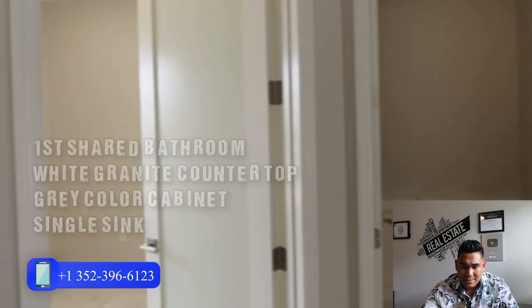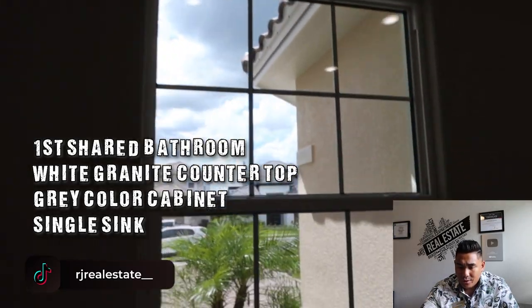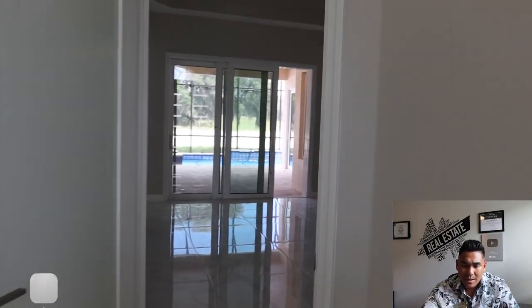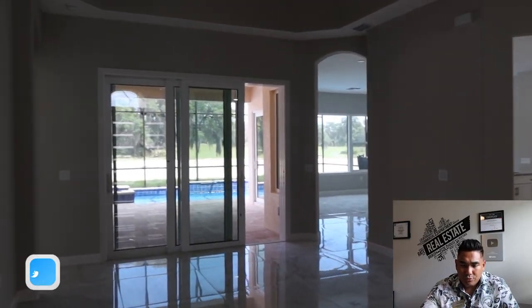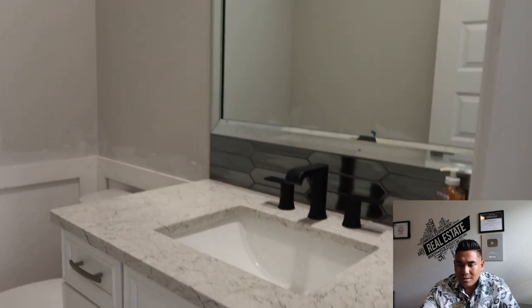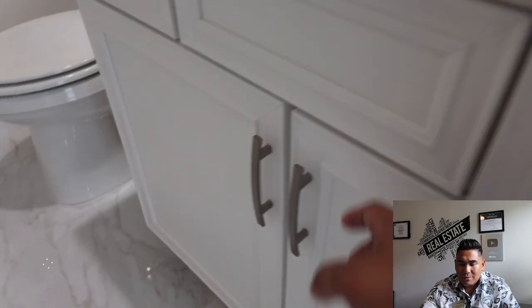Turning left here, this is going to be your first bedroom — or I would say a guest bedroom or office area. This has a great space. The finish is not done yet, they are still working on it, but this particular room is 10 by 10 with 10-foot ceiling height. And this is the first half bathroom downstairs that you can use for visitors or guests, with white granite, a single sink, and generous cabinet storage.